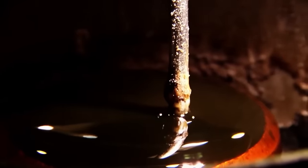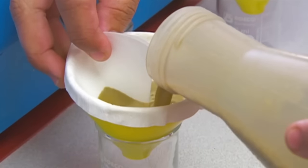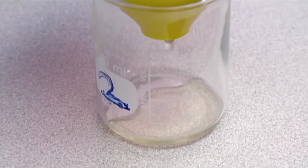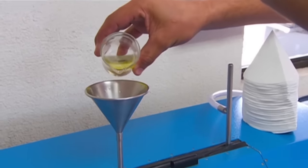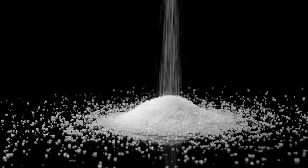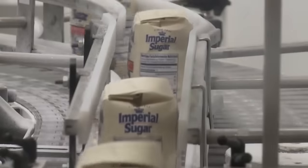Now that the juice has been successfully extracted from the sugar cane, it's time to process it. Before this can be done, the sugar cane juice goes through a series of tests at the sugar mill's laboratory. The juice is purified and then fed to a polarimeter. The most important parameter being checked is the sugar concentration of the juice. This ensures consistent quality, helps optimize processing, determines sugar yield, sets fair prices, meets regulations, and aids in scientific research and development.